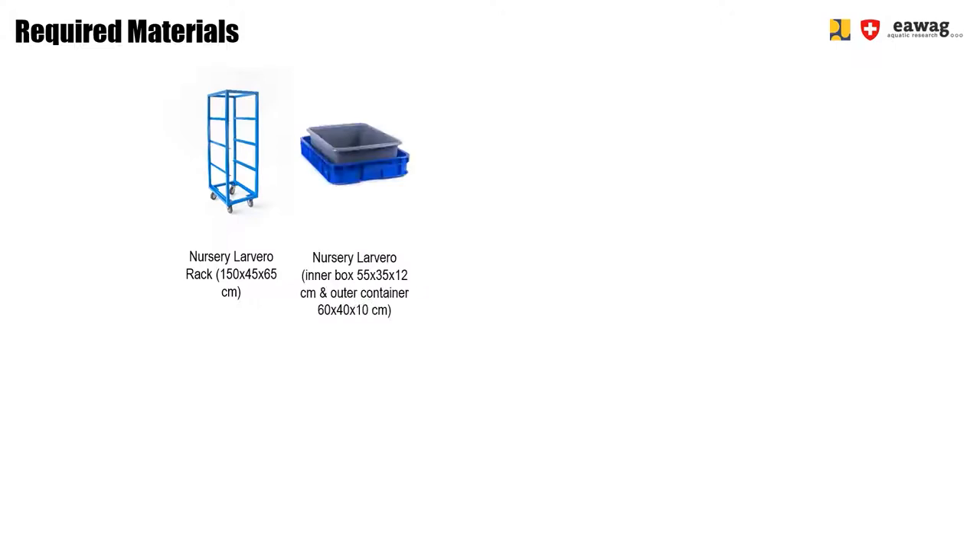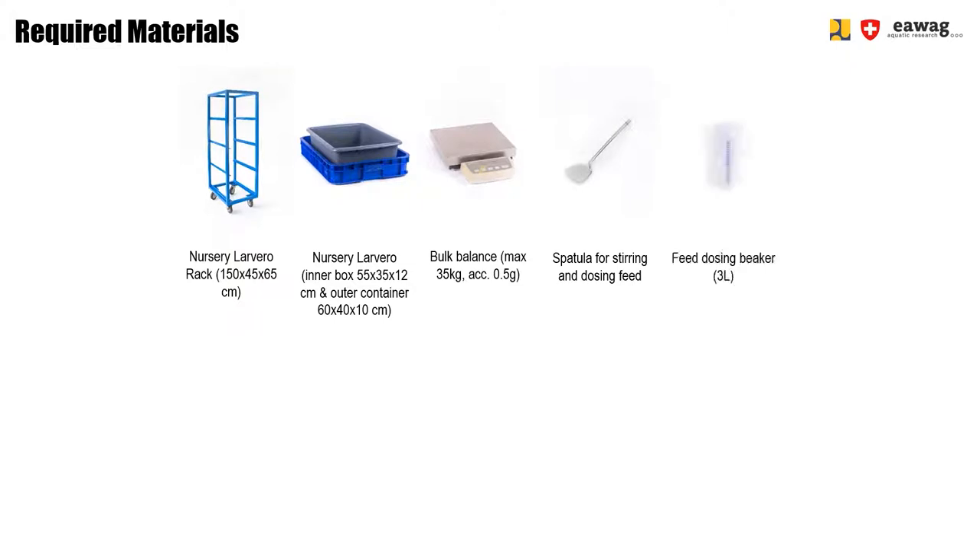The following materials are required for the operational steps. First, we have a nursery larval rack that will hold the nursery larveros and allow enough space between the units for fresh air to flow through. This will prevent the temperature from rising too much or gases from building up over the nursery larveros. The nursery larval unit is made out of two components: a blue outer box and a gray inner box that will hold the nursery feed. A bulk balance is used to dose the feed before adding it into the nursery larveros, and a spatula together with feed dosing beakers are used to dose and stir the material. For the preparation of the nursery feed, we use a large storage bin — in our case an 80-liter version, though a smaller version can also be used — and water with chicken feed.